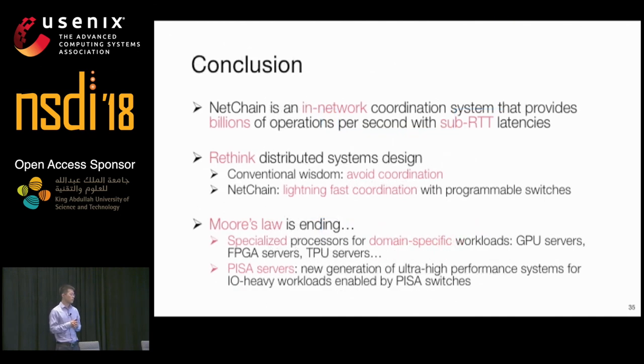In conclusion, we present NetChain, an in-network coordination system that provides billions of operations per second with sub-RTT latencies. Given such lightning-fast coordination, it opens a door for us to rethink how we should design distributed systems. As Moore's Law is ending, we see the emergence of specialized processors such as GPU, FPGA, and TPU servers. We envision a new kind of server called PISA servers enabled by programmable PISA switch ASICs, and believe NetChain is one concrete example of a new generation of ultra-high-performance systems for I/O-intensive workloads enabled by PISA switches.